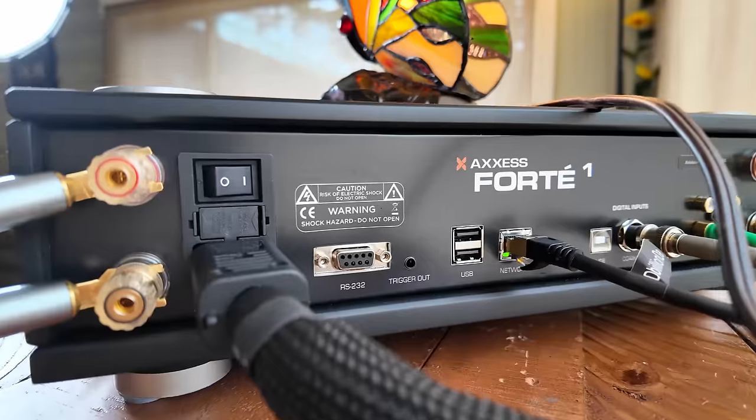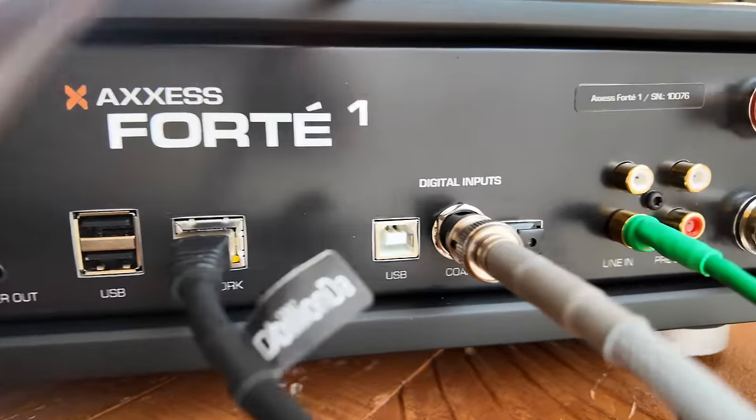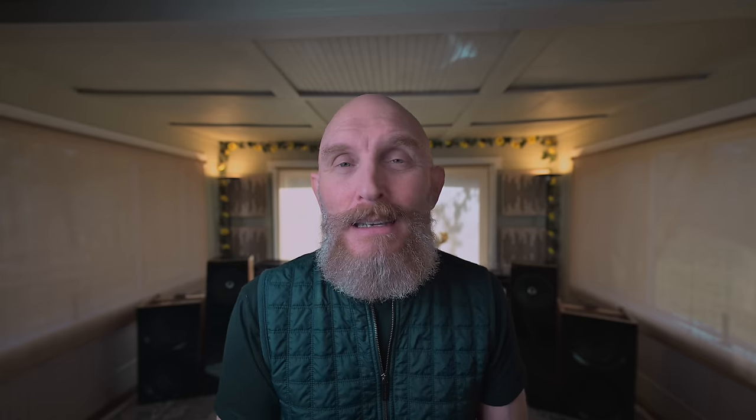Everything that anyone would want in hi-fi is here. Even preamp outputs — you can use this as a preamp or use those outputs to hook up dual or single powered subwoofers. As for the back, you have all your digital inputs: optical, BNC, USB — which to me sounded the best — and an analog input. So if you want to plug in a turntable, you can do that using the single analog in. This is a modern high-end amp, but it doesn't have that over-$10K high-end price tag.